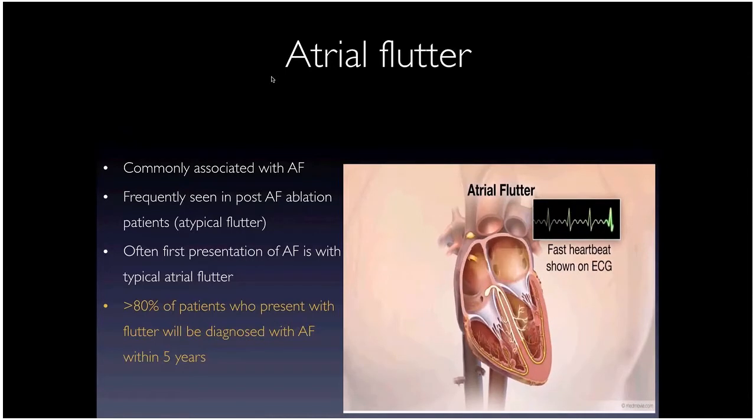The most important thing about atrial flutter is that it's often the first presentation of underlying AFib. Over 80% of patients initially presenting with flutter actually have underlying AFib diagnosed within five years. The reason is that flutter is usually initiated by AFib, which then organizes into flutter by the time the patient presents. This is why I'm always hesitant to stop anticoagulation after a successful flutter ablation.